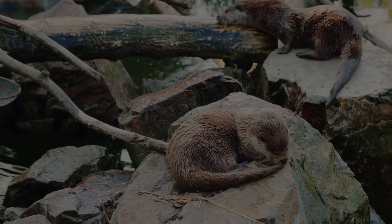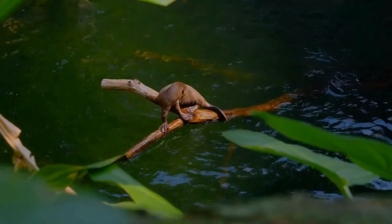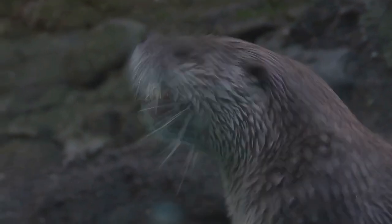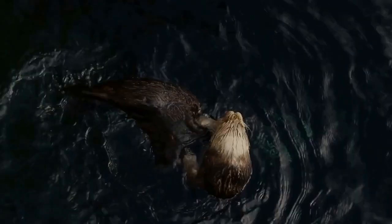Sea otters are incredibly adorable creatures that are not only fun to watch, but also beneficial for the ocean. They are the ultimate masters of relaxation and have a unique way of cracking open their favorite snacks such as clams, crabs, and sea urchins using rocks as tiny hammers.